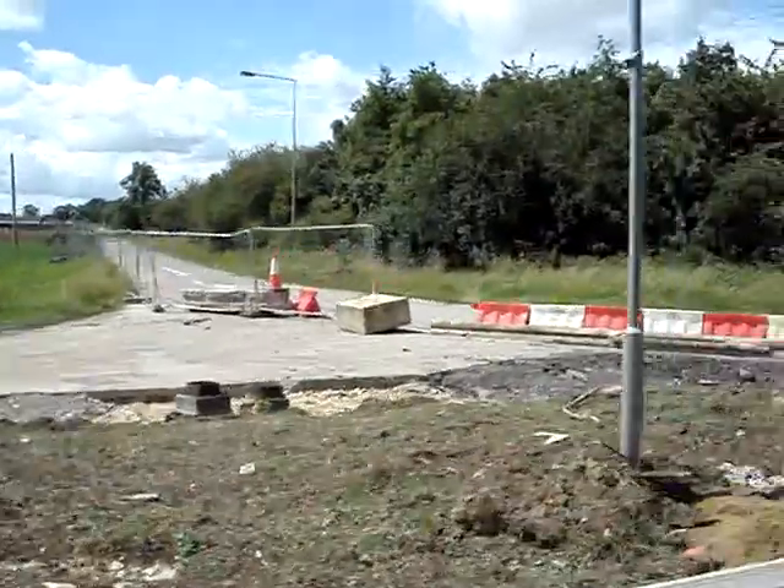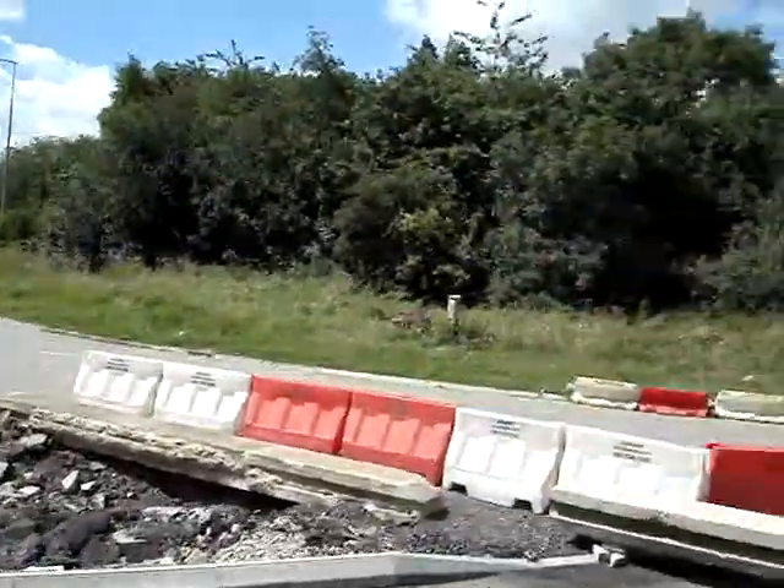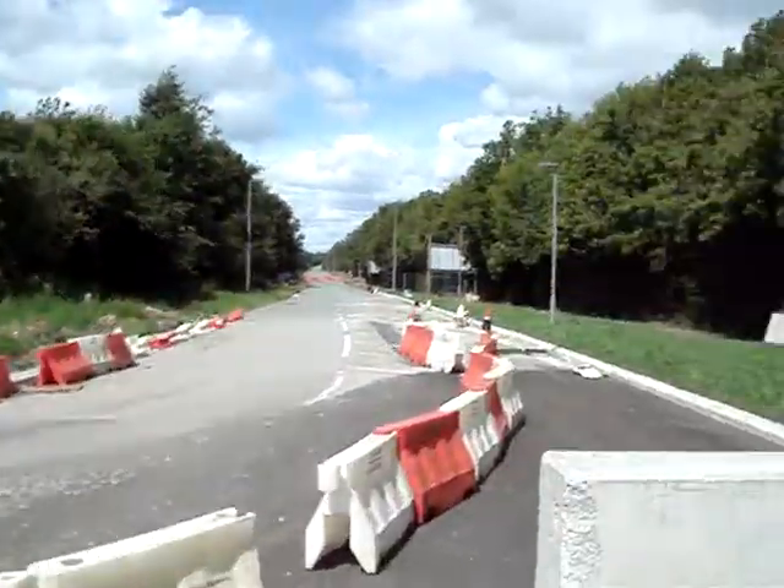It'll be blocked off eventually, and they'll just have to bear right as they come out of their caravan park or whatever you want to call it.